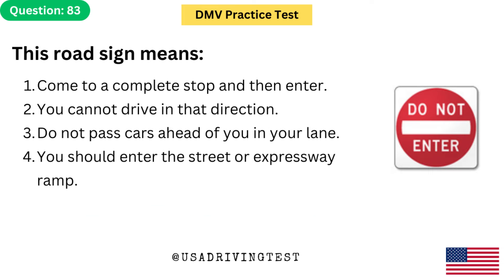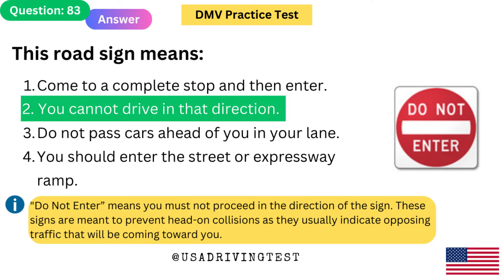This road sign means: 1. Come to a complete stop and then enter. 2. You cannot drive in that direction. 3. Do not pass cars ahead of you in your lane. 4. You should enter the street or expressway ramp. The answer is 2: You cannot drive in that direction. 'Do not enter' means you must not proceed in the direction of the sign. These signs are meant to prevent head-on collisions as they usually indicate opposing traffic that will be coming toward you.